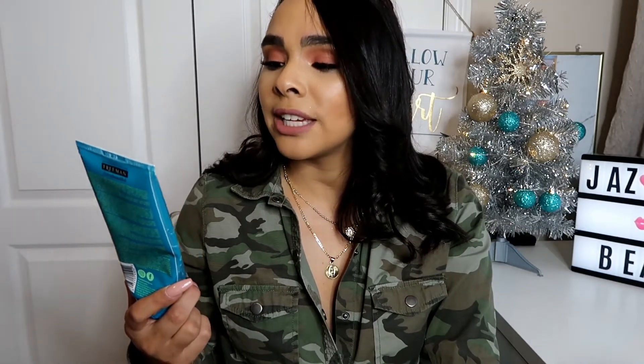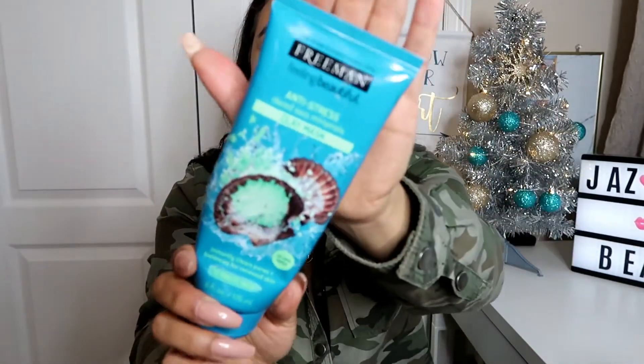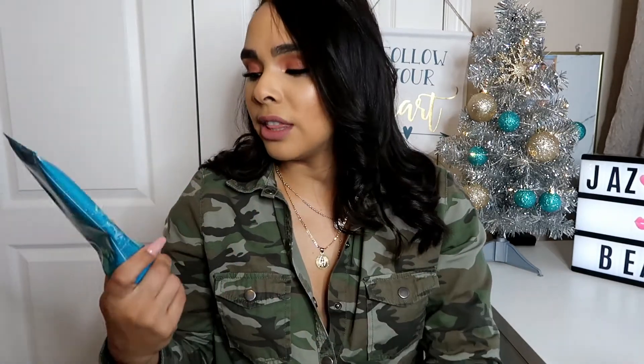The next one is less expensive and very good — it's the Freeman Feeling Beautiful Anti-Stress Dead Sea Mineral Clay Mask. You can find it at Walmart and it's only three dollars. It's an awesome facial mask, a 10-minute mask for all skin types. Once I wash this mask away, my skin feels so soft and so beautiful. I'm giving you guys different options from most pricey to least expensive, and for three dollars you cannot go wrong.